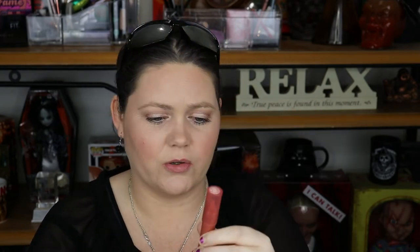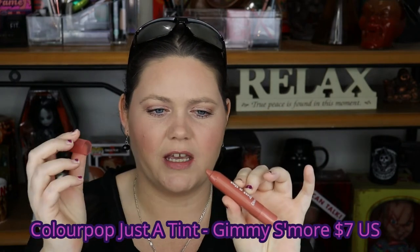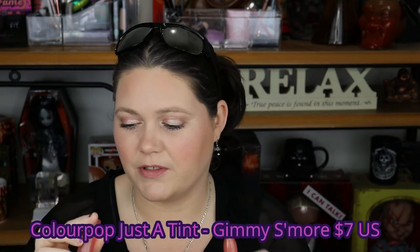I've tried to make sure these are swatched lightest to darkest, but it's really hard because some of them stain more than others. The next lipstick is a ColourPop lip crayon called Just a Tint in the shade Small.